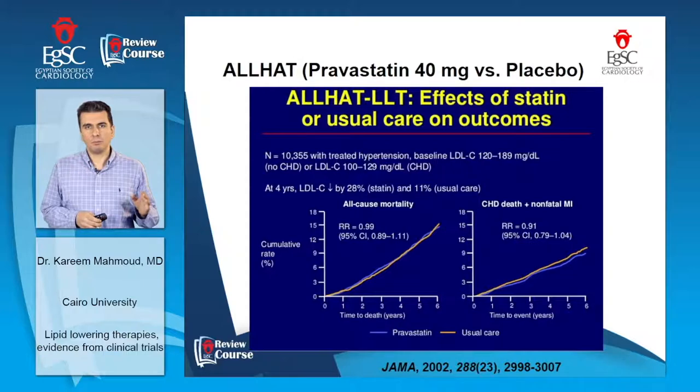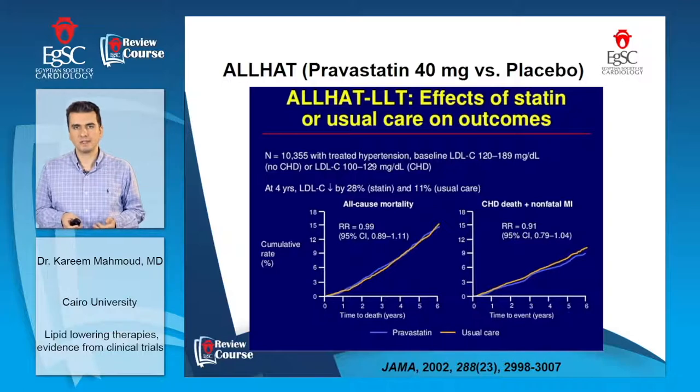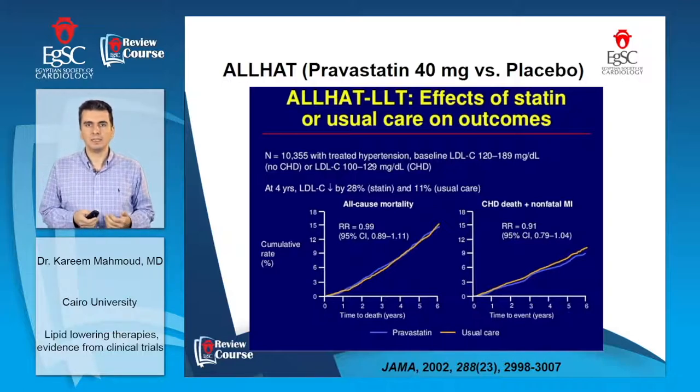When pravastatin 40 mg was compared to placebo in the ALLHAT-LLT trial, this molecule did not achieve benefit, probably because it was tested in a lower LDL value. It showed a non-significant difference between pravastatin 40 mg versus placebo regarding all-cause mortality and the composite of coronary artery disease death and nonfatal MI. So pravastatin was mainly beneficial in patients with high LDL and total cholesterol values.